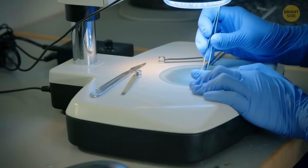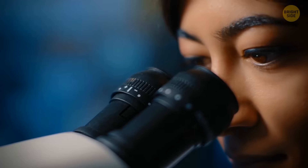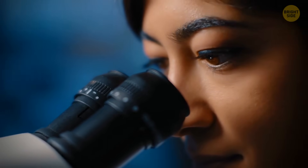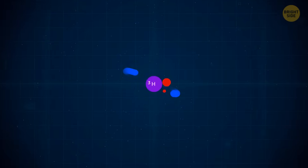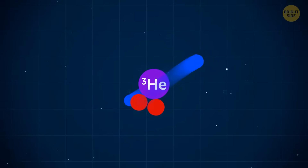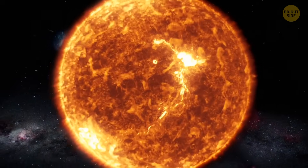However, this tiny crystal still wasn't the only remarkable thing they found. After studying this gem and about 140,000 other lunar particles, scientists discovered something else — they found helium-3. Why is it so important? Because this is one of the elements that feed the Sun and other stars in our universe.